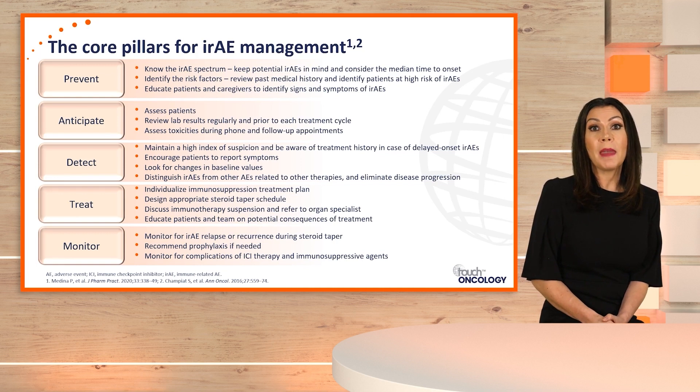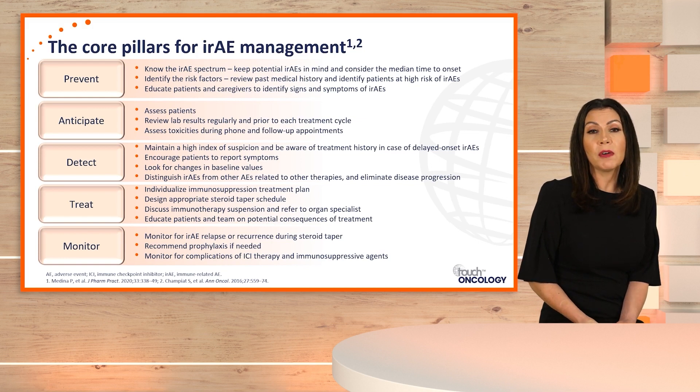Treating immune-related adverse events centers on immunosuppressants such as corticosteroids, and in instances of refractory corticosteroids, implementing other immunosuppressants such as mycophenolate or infliximab may be indicated. Monitoring involves tracking lab values, signs and symptoms of adverse events, and monitoring for supportive care aspects when patients are on corticosteroids.